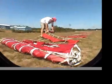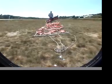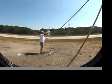First, John has to lay out the banner. Then we'll go aloft and snag it with a grappling hook as we fly over.